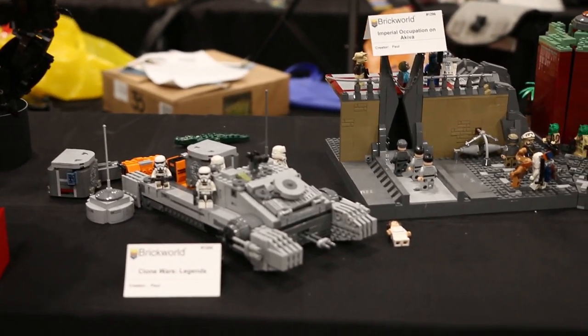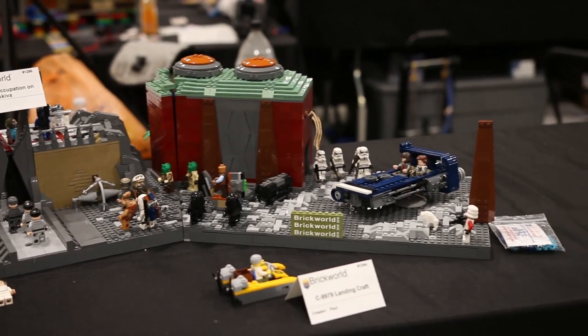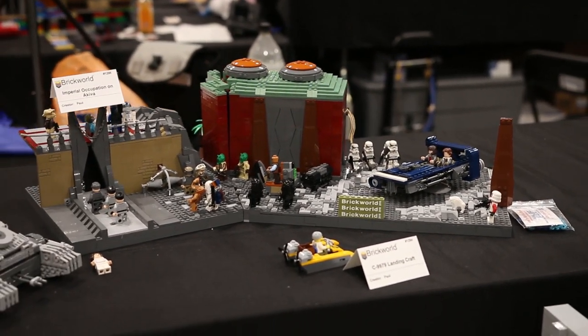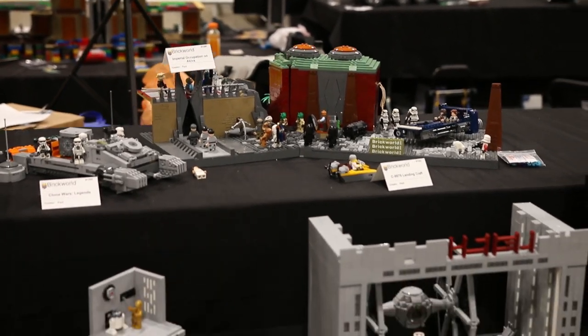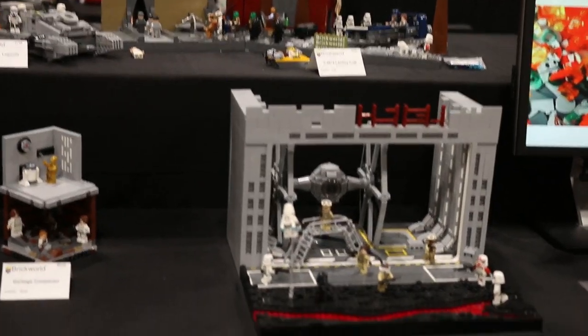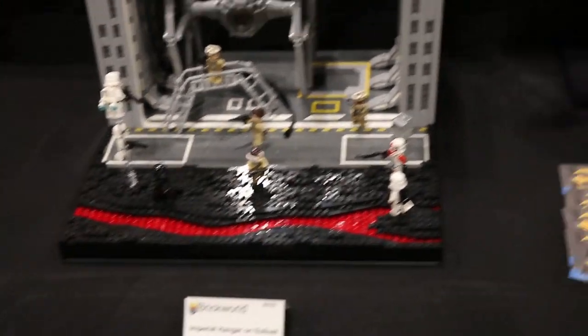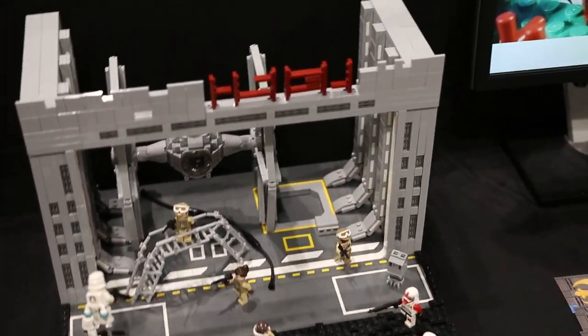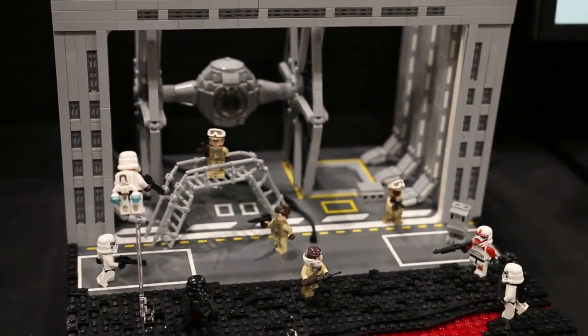Built by Lego Paul we have a heavily modded hover tank as well as an occupation on Akiva. Continuing, Drew has another MOC built for the Battlefront contest that Reveloid hosted a few months back — this is a material hanger on Solus, very nicely done.